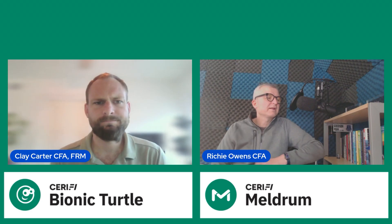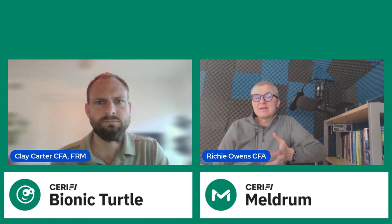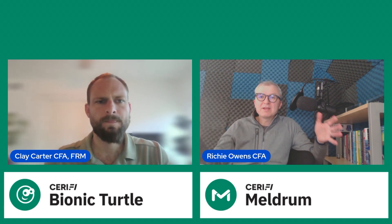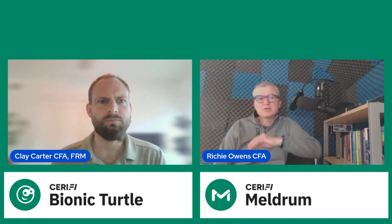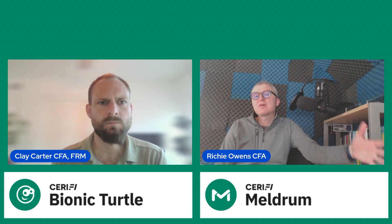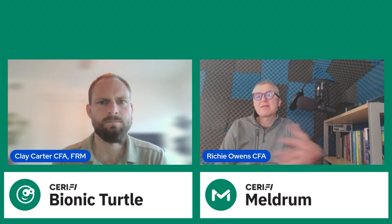I think that's definitely right, Clay. The standard chat with the CFA, particularly when you get into level one, is that we are an inch deep and a mile wide. So it really sets you up for a career in finance because you're touching on everything. It's a great broad base, a great platform. So it sets you up well for the FRM and gives you the background in quant.